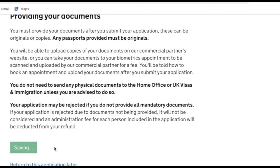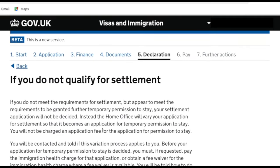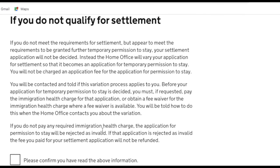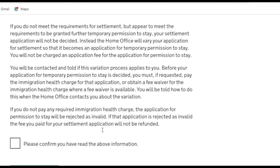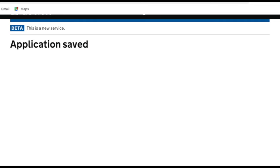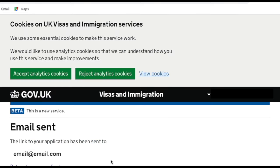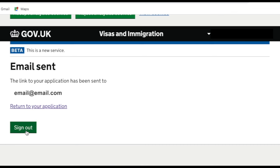We're saving and continuing. There's important information about what happens if you don't qualify for settlement — read through and confirm you've read it. I'm returning to the application later as we started early and didn't want to pay yet, since once you pay the application is submitted and answers can't be changed. You can always save and return to the application at any point. The system saves the application and emails you a link to return to it.